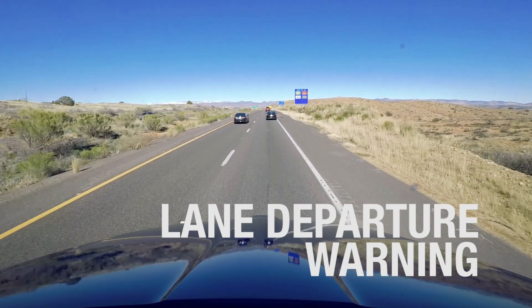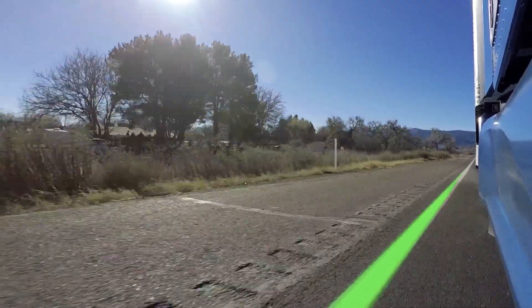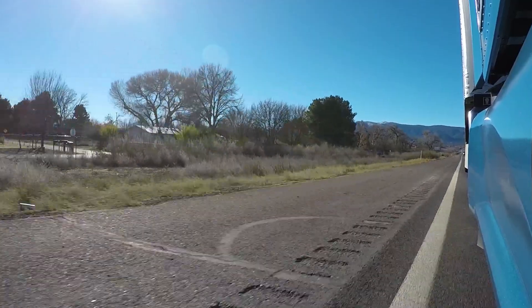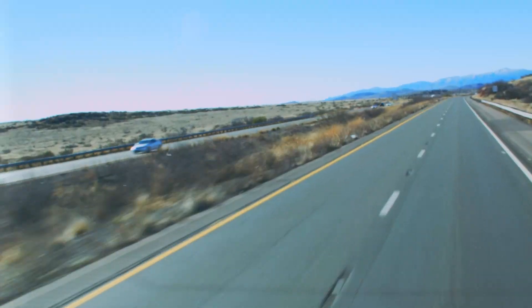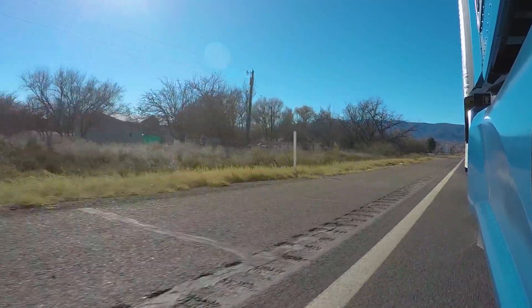Lane Departure Warning utilizes a camera mounted on the windshield to monitor lane dividers as the truck is driven down the road. The system will provide a directional audible warning to the driver if the vehicle is leaving its lane without the use of a turn signal. It is designed to assist drivers when they become distracted or drowsy and help them keep in their lane of travel.